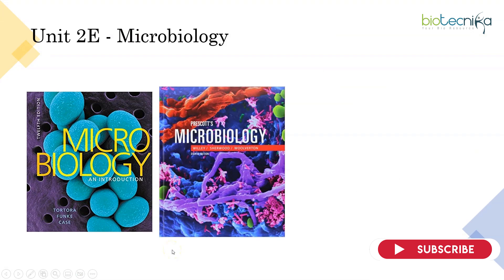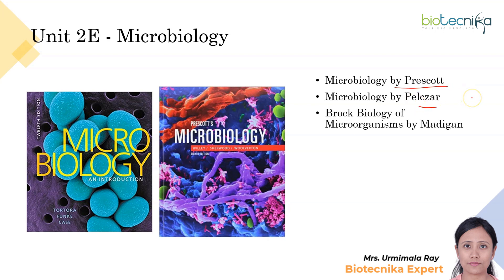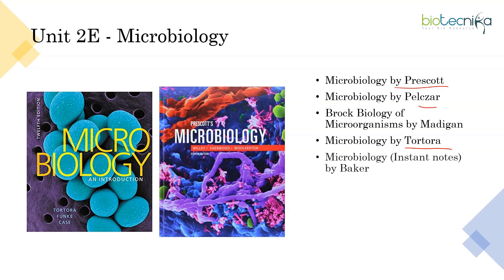Next is Microbiology, which is a part of the second subunit. There are again some standard reference books: Microbiology by Prescott, by Pelczar, and Brock Biology of Microorganisms. Any of these is good. You also have Tortora. You can refer to any one of these — that will be sufficient. If you don't have time, you can go for Baker Instant Notes.